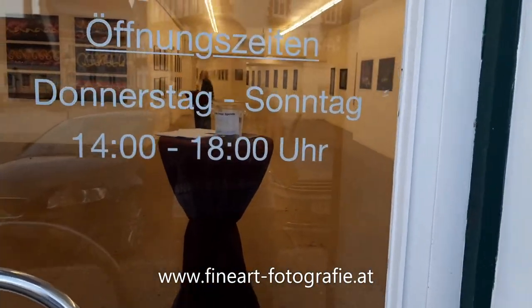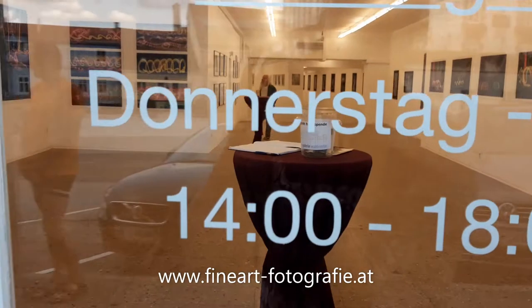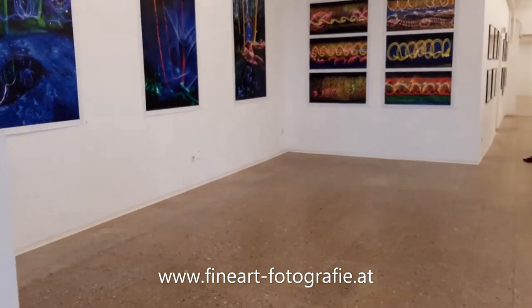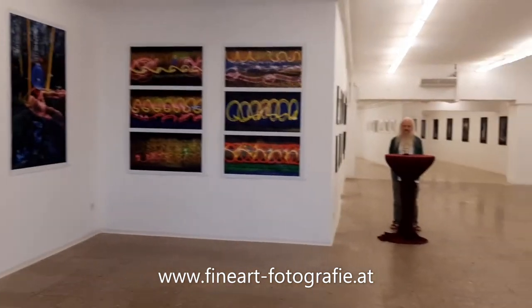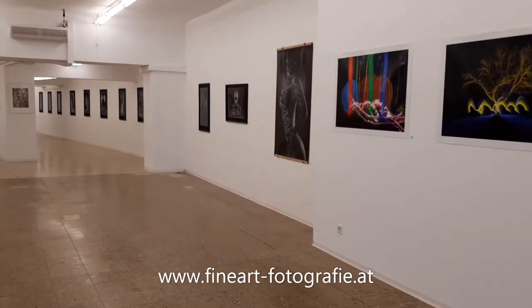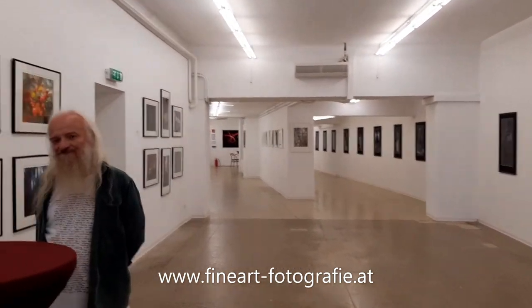...bis Sonntag, 14 bis 18 Uhr, und im Internet findet ihr uns unter www.kunstgaleriewaldviertel.at. Dies ist eine Gemeinschaftsausstellung und wir laden Supasch zum Künstlergespräch ein.